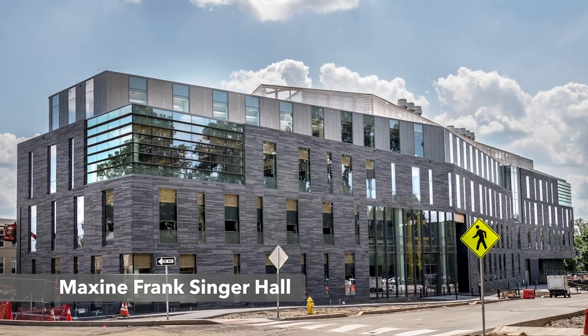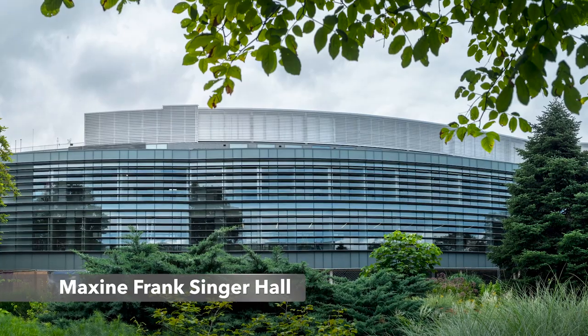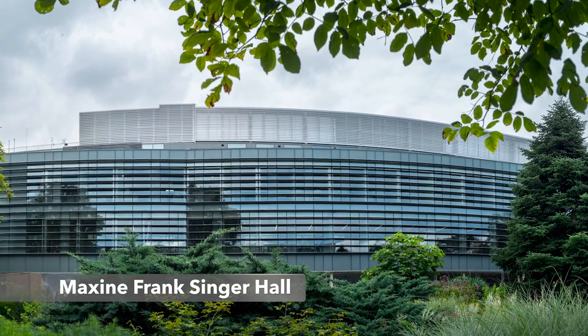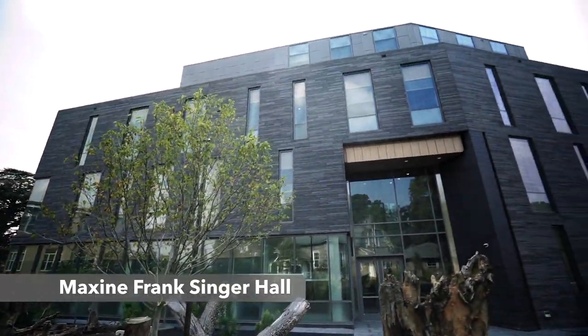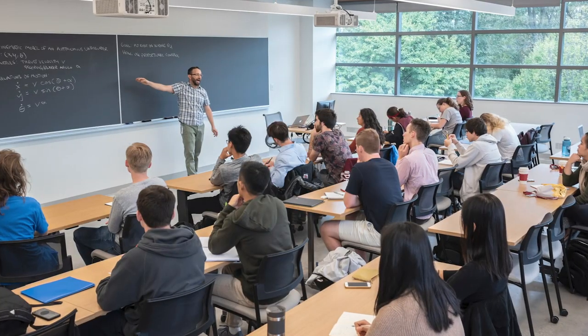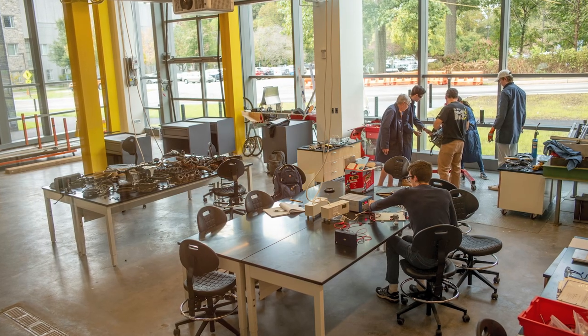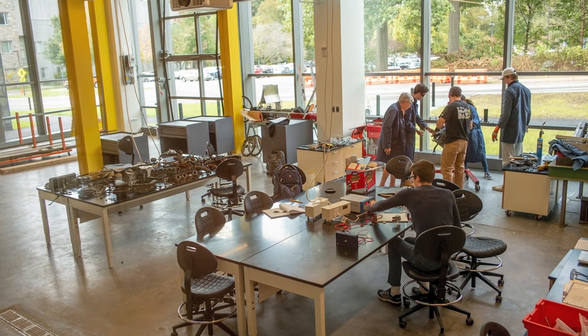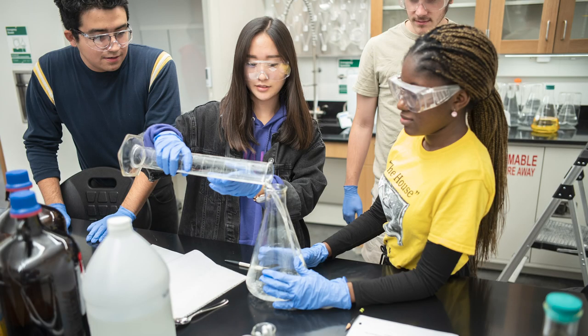This is Singer Hall, which we also call BEP — Biology, Engineering, and Psychology classes are in this building. This is one of our newer buildings, with a lot of STEM classes and labs, including a solar lab and a greenhouse. Swarthmore is very committed to sustainability, so a lot of student sustainability projects are implemented in this building. We also have an engineering major, so many of the engineering labs are here as well.